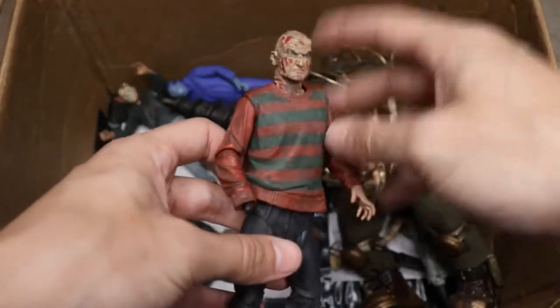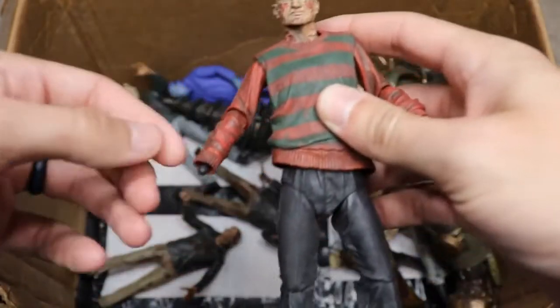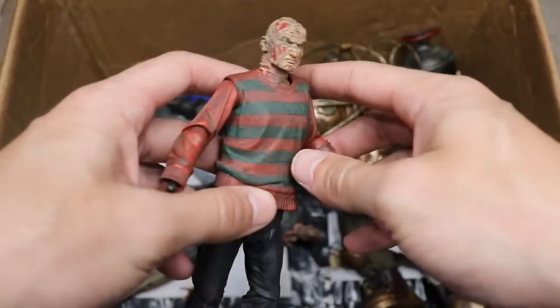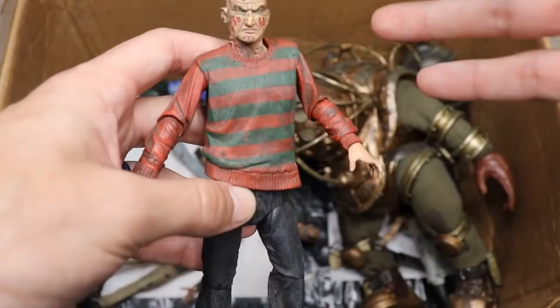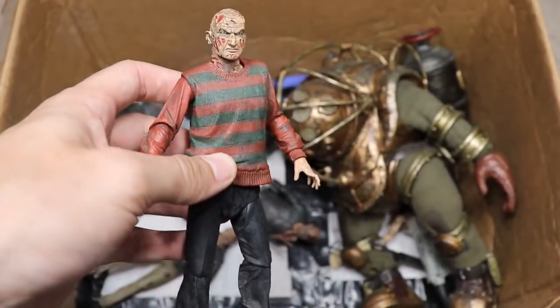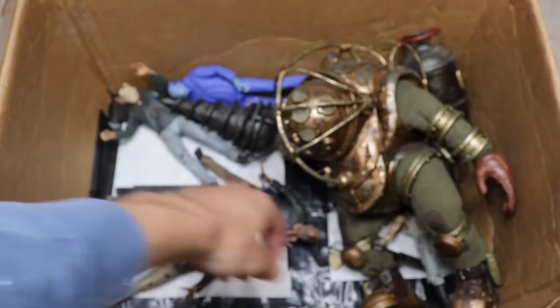We have a Freddy from the original Nightmare on Elm Street, but he's missing the stripes on his sleeves, his gloved hand, and his hat — I used those parts for a custom. I really need to get this figure again and fix it properly.